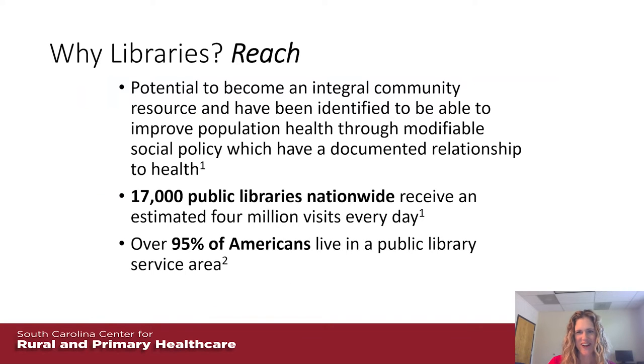Why libraries? What do libraries have to do with health and health care? They really do have the potential to be integral community resources. They've been identified through the literature to help improve population health through social policy. There are over 17,000 public libraries nationwide that receive an estimated 4 million visits every day, and over 95% of Americans live in a public library service area. So when we're thinking about hospital closures and pharmacy closures, almost everywhere there is a library or access to one.